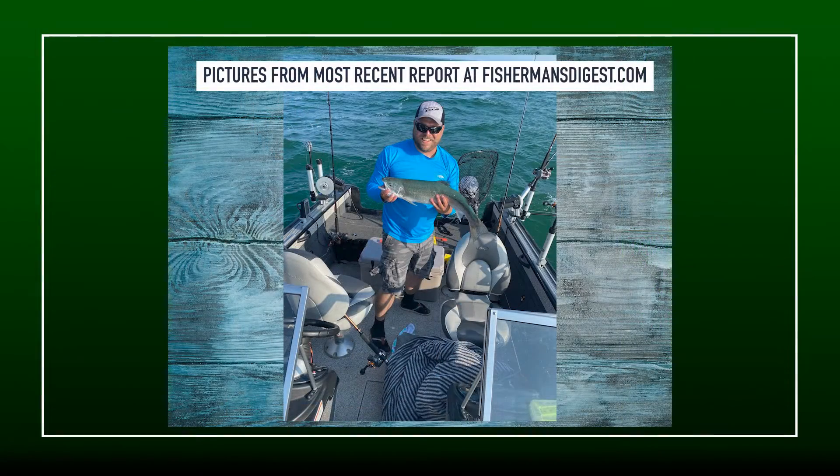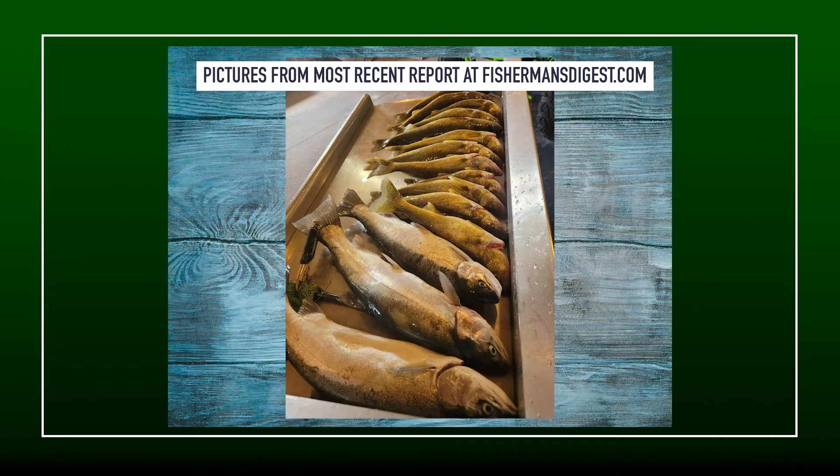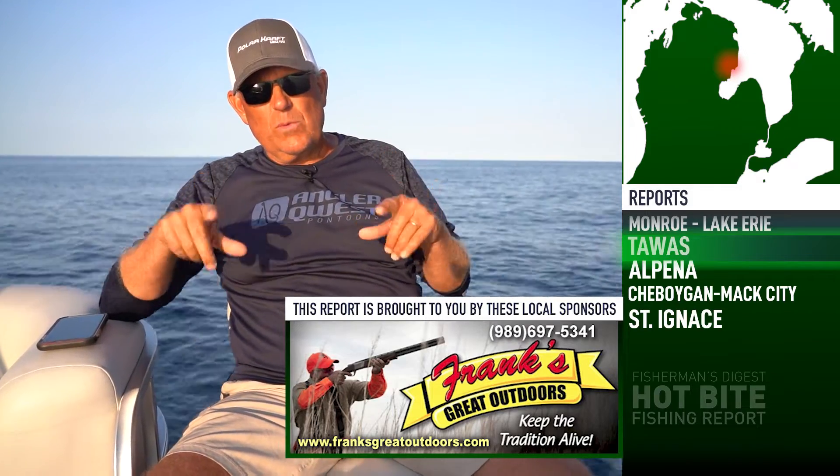The report from Nick, a really good friend of mine who bought my polar craft from me last year — Nick and his girlfriend Erica have been spending a bunch of weekends out of Tawas. As you see the pictures going over the screen, they've reported some awesome catches of heavier walleye and lighter lake trout, a great mixed bag. All these reports are written — you can go to FishermansDigest.com, click on fishing reports, and click on the destination location for the detailed written report.